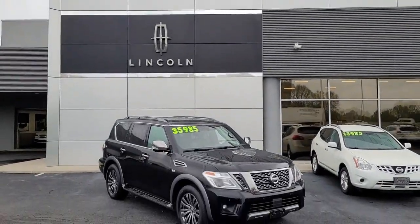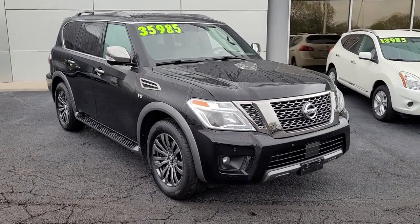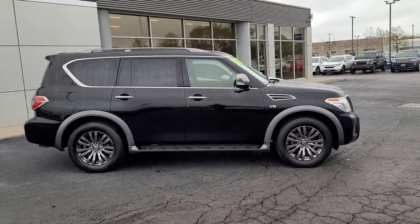Enjoy the view of this 2018 Nissan Armada. This vehicle is an outstanding buy with fewer than 90,000 miles on the odometer. Get into this upscale Armada and let the adventure begin.